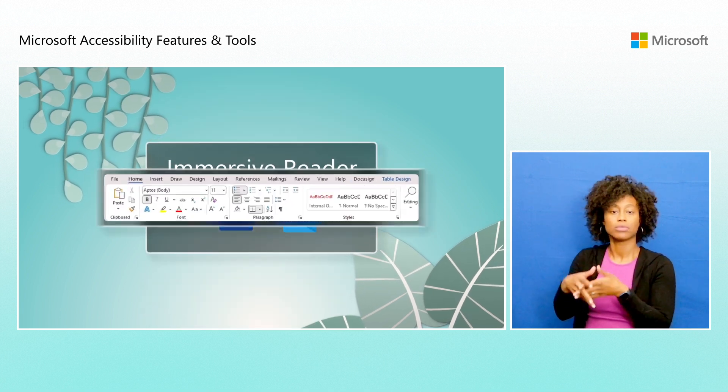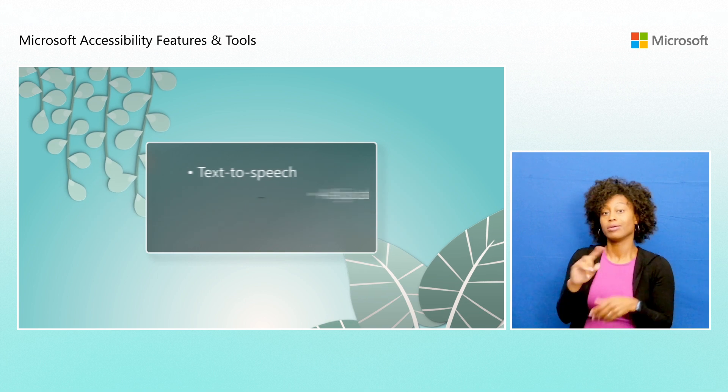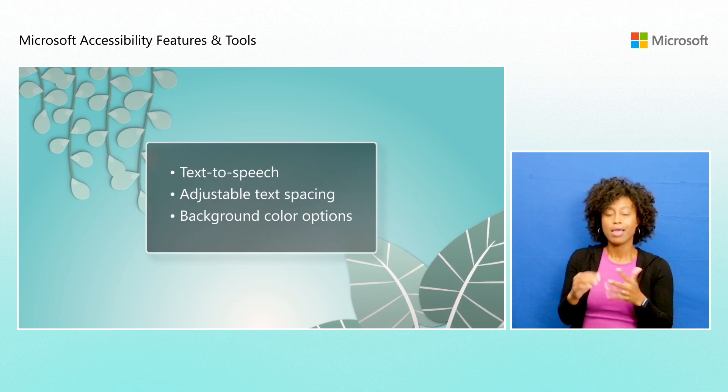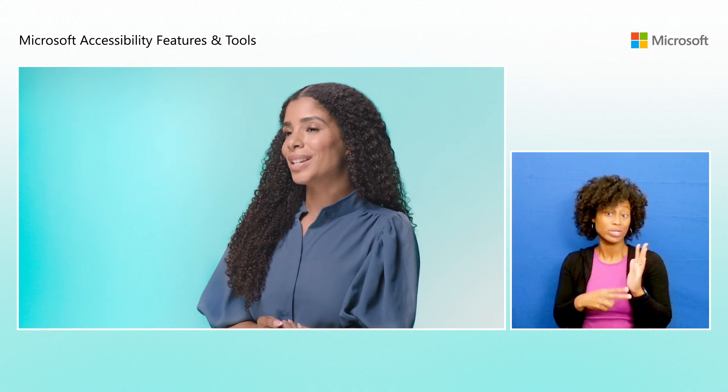Immersive Reader, available in products like Word and Outlook, enhances reading comprehension with features like text-to-speech, adjustable text-spacing, and background color options, particularly beneficial for people with dyslexia or other reading disabilities.